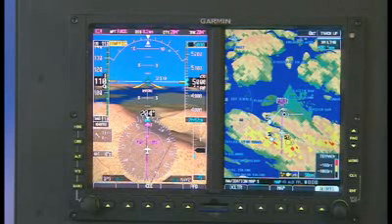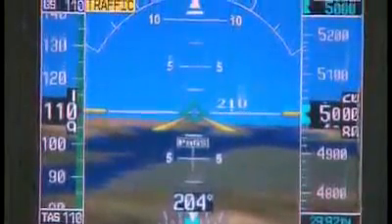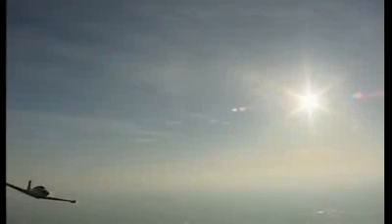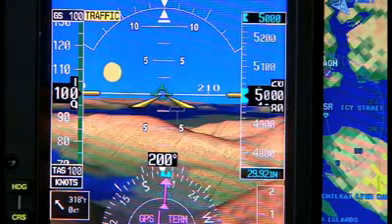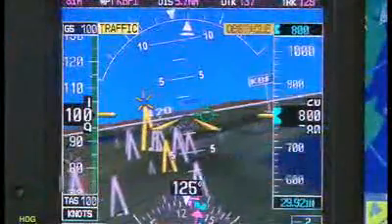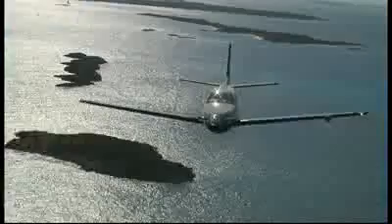Garmin SVT helps put all your flight data in context, and it promises to bring a whole new level of situational awareness to your G600's primary flight display. Traffic. Terrain. Towers. Whatever. With Garmin SVT, you've clearly got an edge when it comes to visualizing your flight situation.